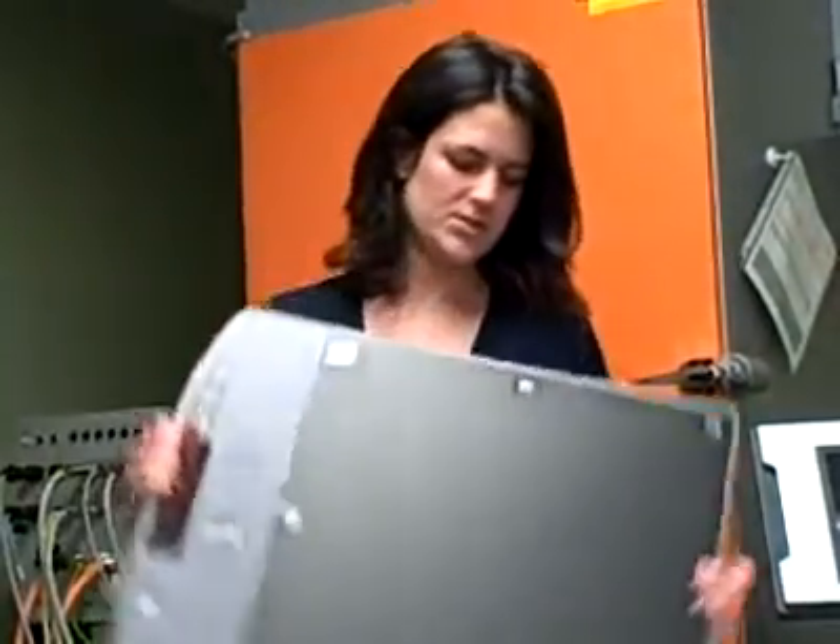I'm Shana Tellis, a product manager for digital radiography. I'm here to tell you about one of our new products, our portable digital detector.